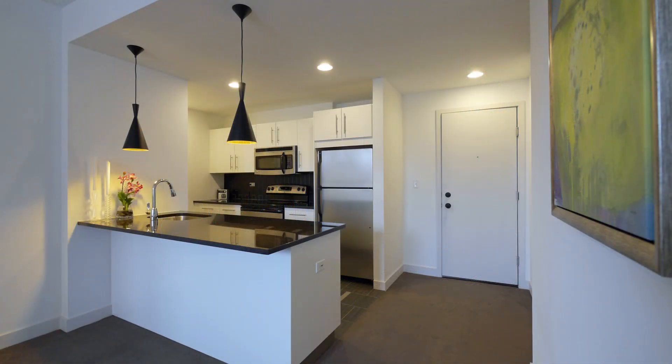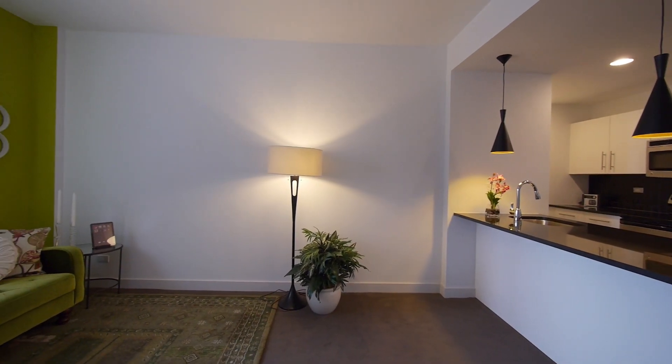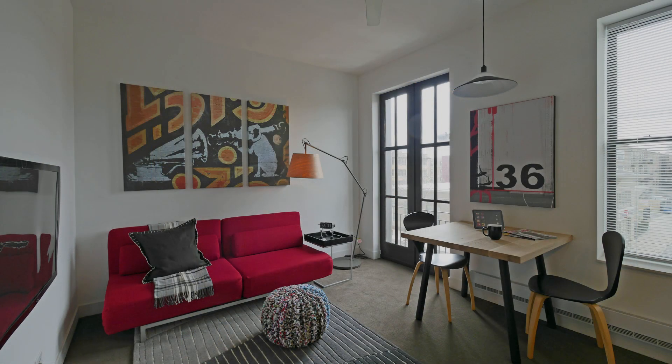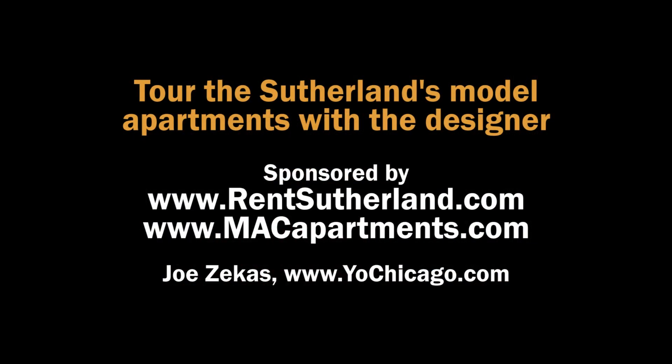We are now in a one-bedroom apartment. This unit is an example of how versatile all of these units can be. We are now in a studio unit and the colors here are very bright, very distinct from one another, yet very comfortable.